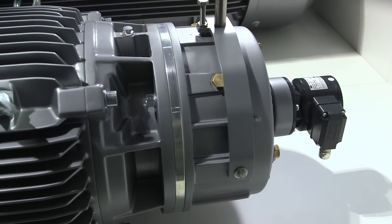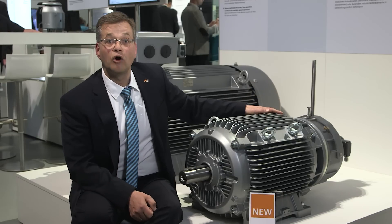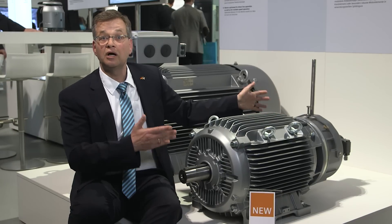Special brakes for securely holding loads, or pulse encoders to sense the speed for closed-loop converter control, are used with suitable mounting designs.